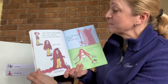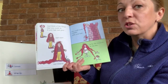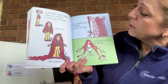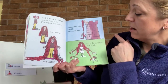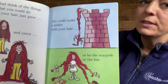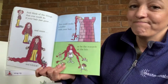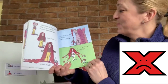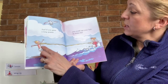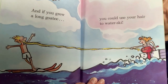And think of the things that you could do if your hair just grew and grew and grew. You could make a ladder with your hair or be the maypole at the fair. Now, that is silly — could we really make a ladder out of your hair? No! And if you grew a long goatee, you could use your hair to water ski. Now, that is really silly too.